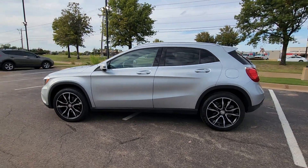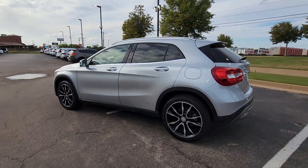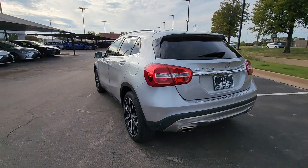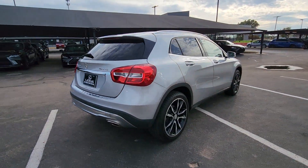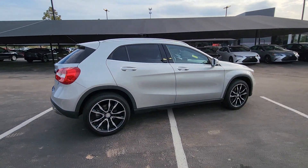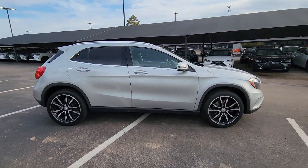Get into the 2016 Mercedes-Benz GLA-Class. With less than 110,000 miles on the odometer, this vehicle provides excellent value. Here's a finely appointed Mercedes GLA 250 SUV.